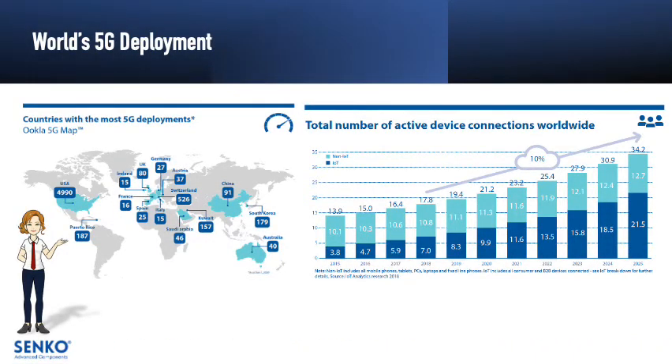The white paper begins by introducing the global growth of 5G deployments, which is in response to the exponential growth of global bandwidth demand. This extraordinary growth is the result of more devices being connected, including not only more mobile broadband users but also more IoT devices.